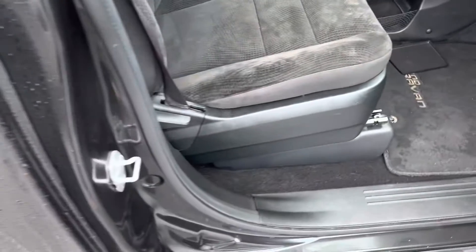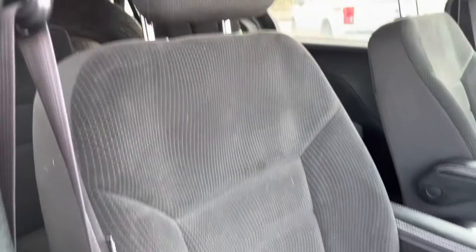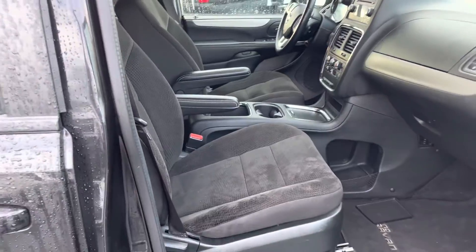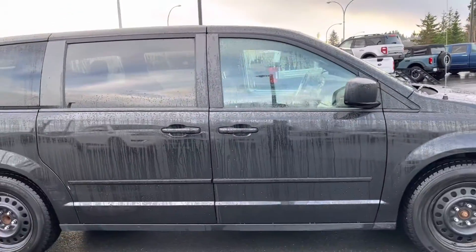Like I told you in a previous email, it belonged to one of our sales guys' brothers and he's had it since it was brand new. It wasn't his primary vehicle, hence why the kilometers are so low. I love that paint color too.